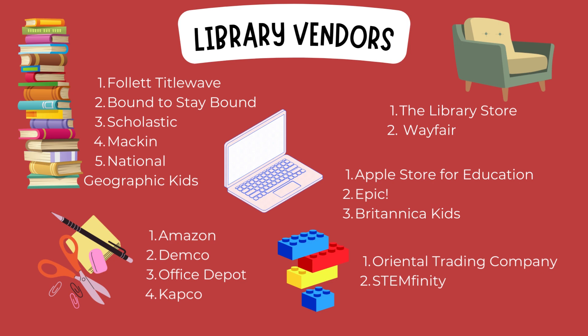For furniture, I purchased items from the Library Store and I really liked that website. The second one, surprisingly, is Wayfair — I was shocked to see how many good quality library items were in there. I didn't expect that from Wayfair, but they're actually relatively cheap compared to some other vendors that were selling furniture.